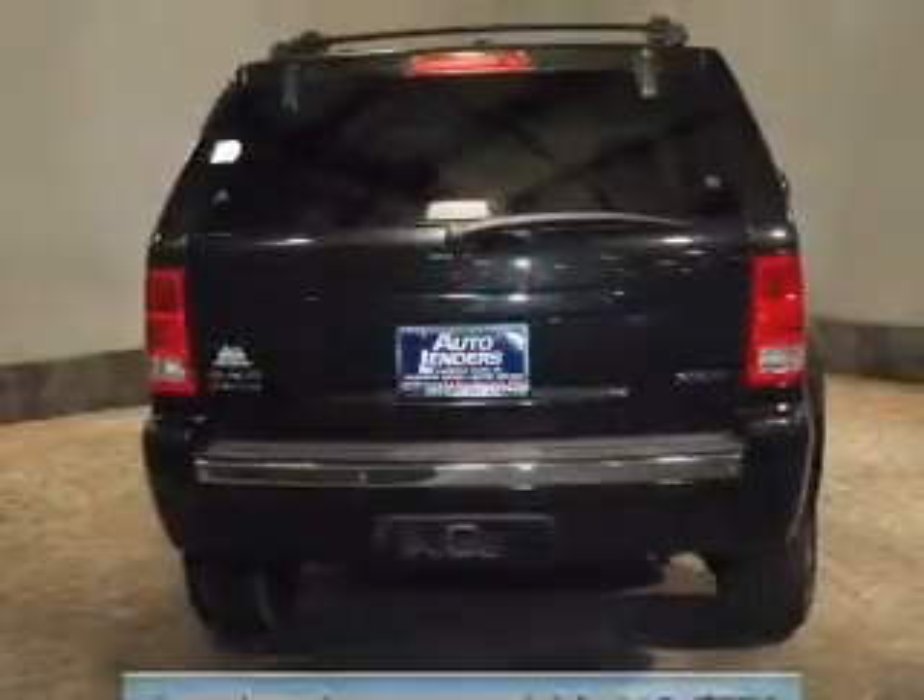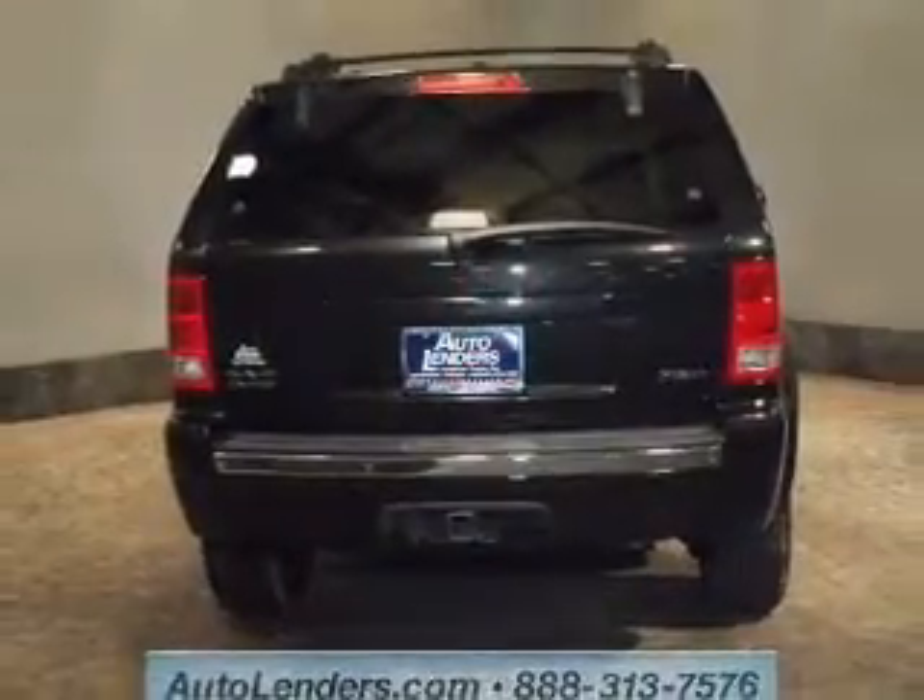Heated seats are a desirable comfort feature. The sunroof lets fresh air in. And memory settings are one of the many features. Call today to schedule a test drive.